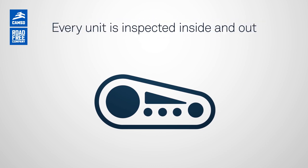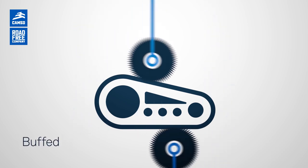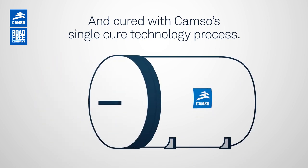Every unit is inspected inside and out, washed, buffed, repaired, rebuilt, and cured with CAMSO's single-cure technology process.